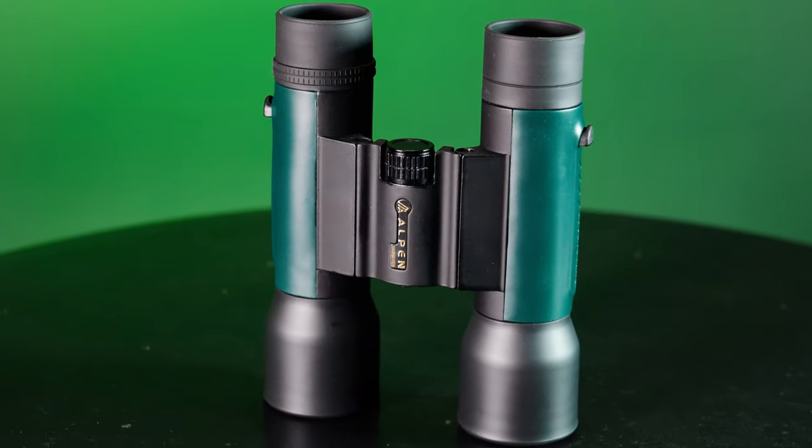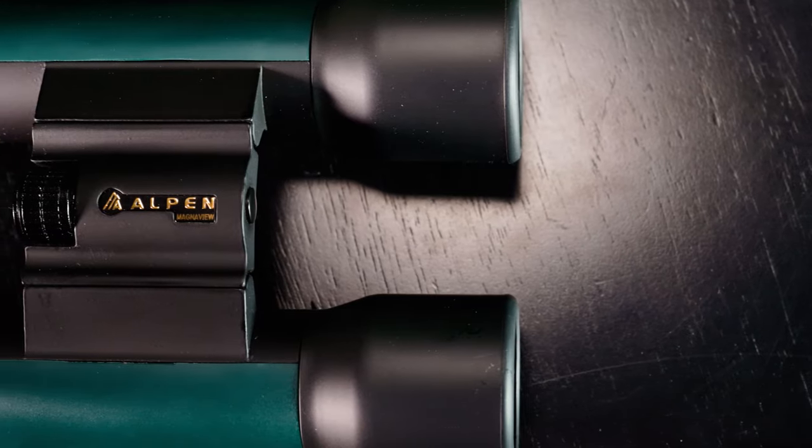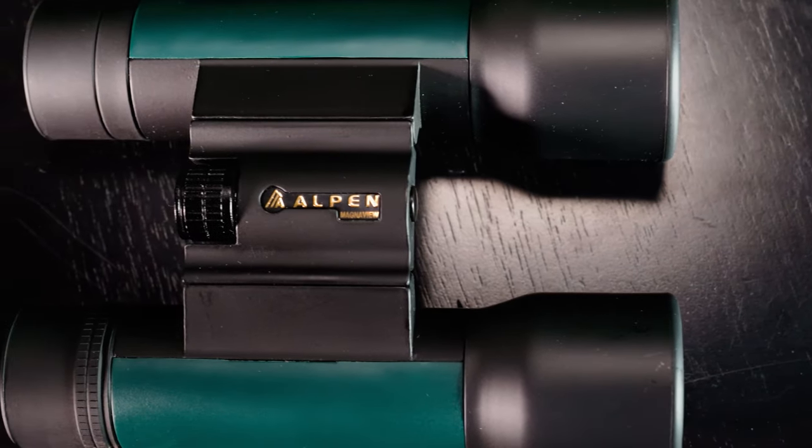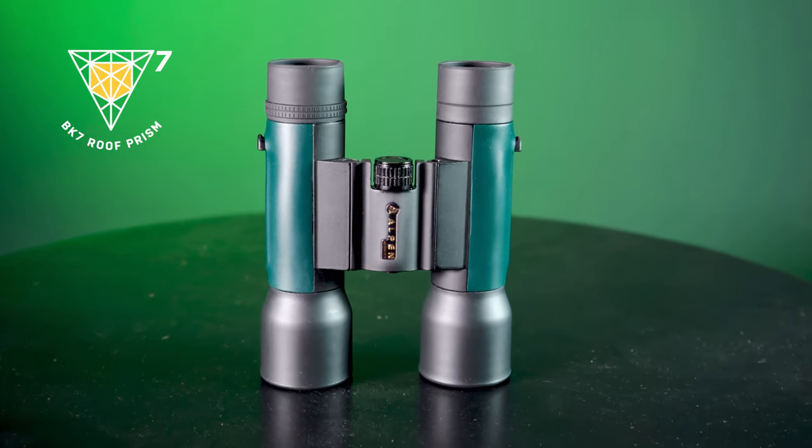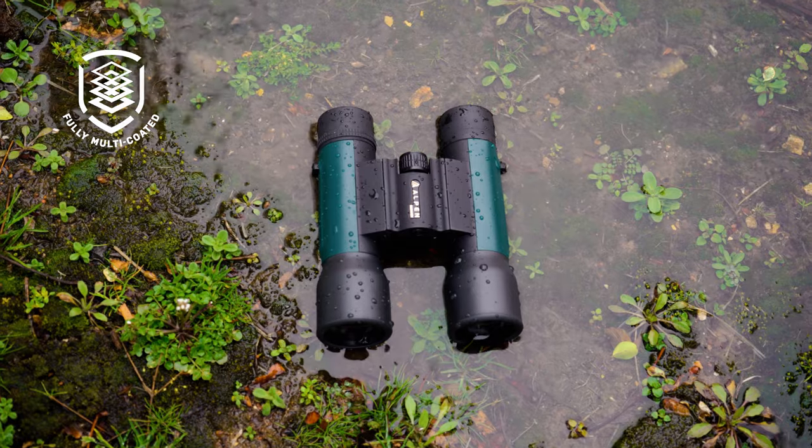Alpen MagnaView 12x32s offer performance and value for today's sporting optics users demanding binoculars that deliver. Durable and comfortable, the Alpen MagnaView binocular delivers more features with the BAK7 prism and fully coated optics.